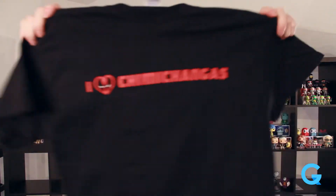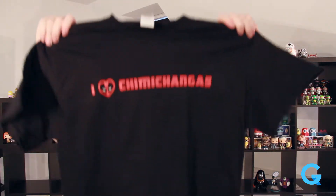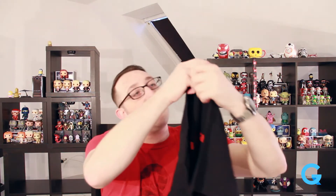It's Gildan heavy cotton — horrible quality. I can see through the shirt which is odd for heavy cotton. It says 'I Heart Chimichangas' and it's got a Deadpool face as a heart. That's kind of cool. It's not a bad shirt; I mean it's very simplistic — they obviously made it themselves — and they packaged it in a cool manner.